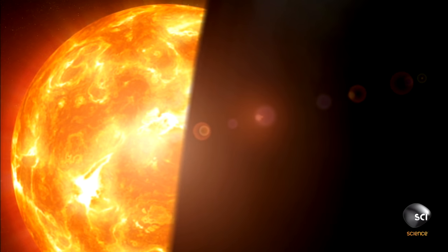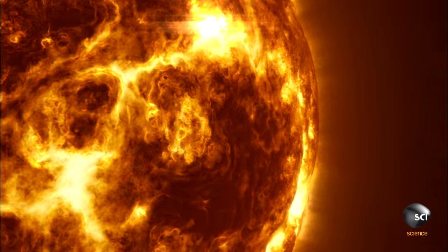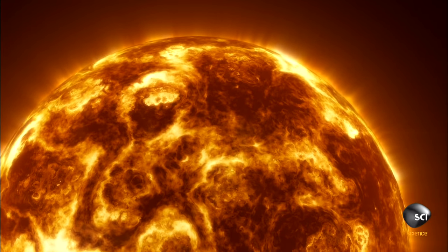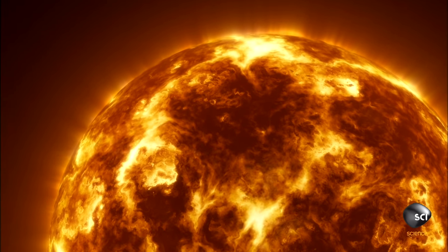To force protons together takes immense amounts of heat and pressure, generated by the invisible hand of gravity. The sun contains 99.8% of all the matter in the solar system — that's a lot of mass. All that mass pulls the sun together with unimaginable gravitational force.